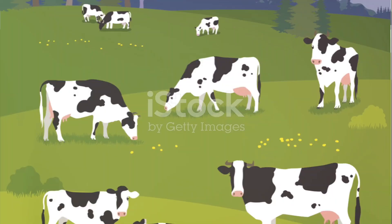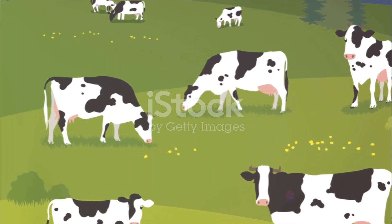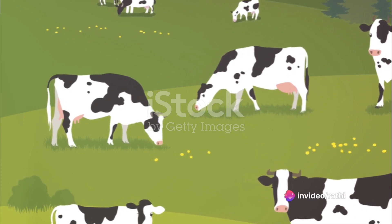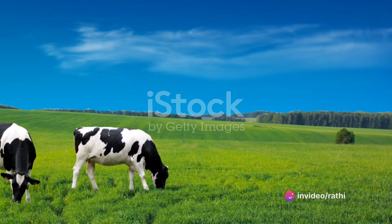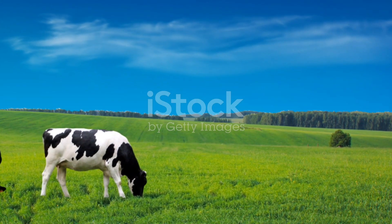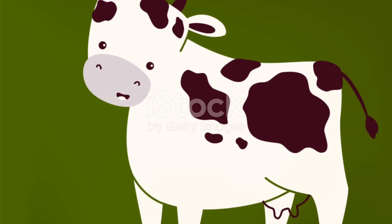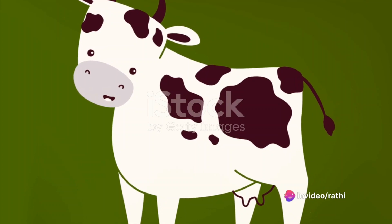Then we had cup, which we used to drink yummy juice. Can you say cup? You're doing wonderfully. Next, we learned clock, which tells us the time. Let's say clock together — fantastic. Our last word was cow, the animal that says moo. Can we say cow one more time? That's right. You've learned so many new words today. Let's keep practicing them. Fantastic job, everyone.